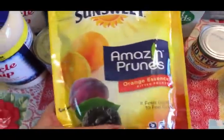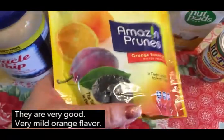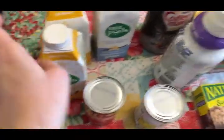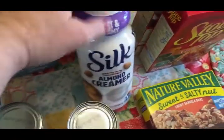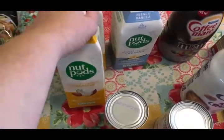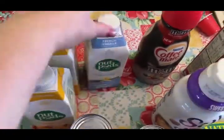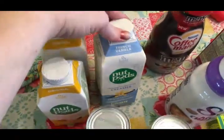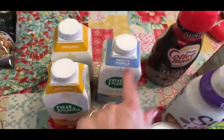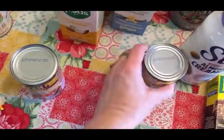I thought this sounded really interesting — orange essence prunes — so I picked some of those up. Got some more of my Nut Pods creamer. It took me a while to get used to it, but I'm adjusting and I actually like the original better than the French vanilla, though I bought the French vanilla to use on those frozen fruit bowls. Also got two cans of Rotel tomatoes.